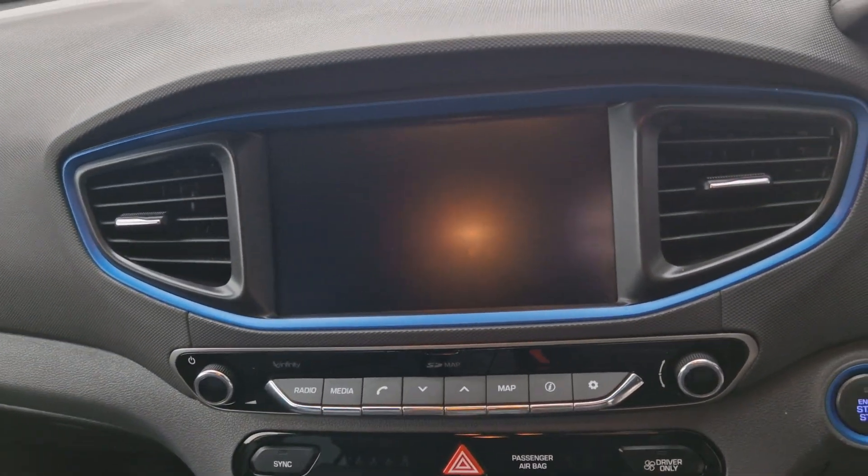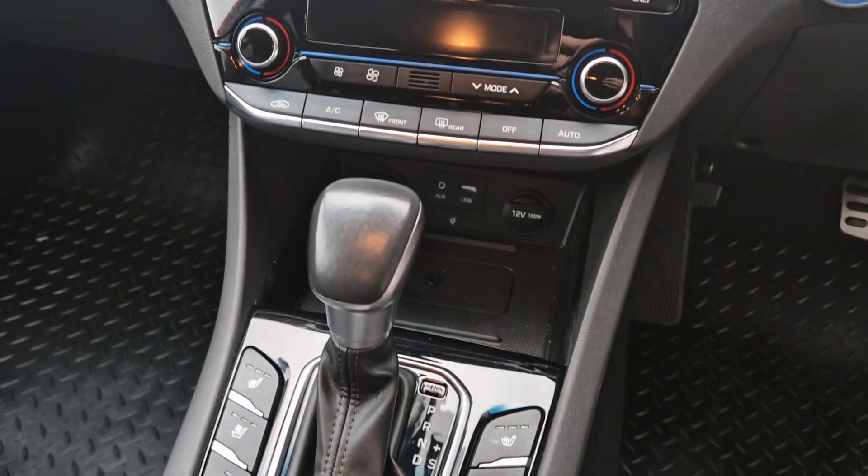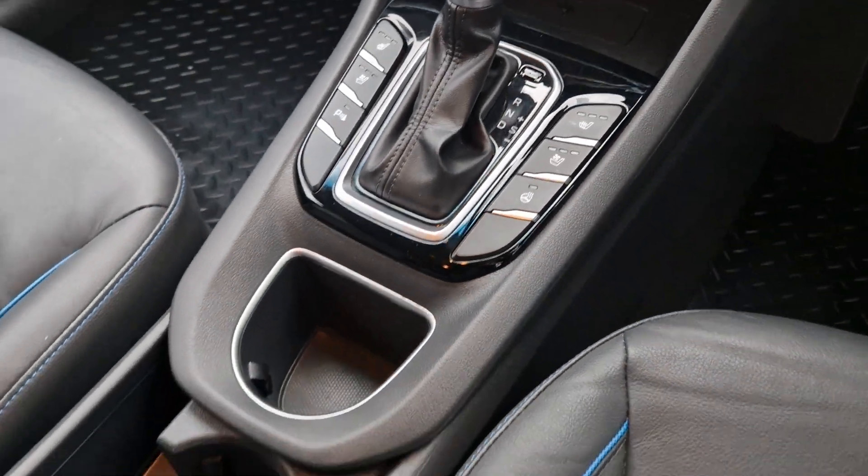Also includes your Bluetooth, DAB radio and your sat-nav, dual climate control and automatic gearbox, and, as you can see, heated and cooled seats on both sides, and also a heated steering wheel as well.